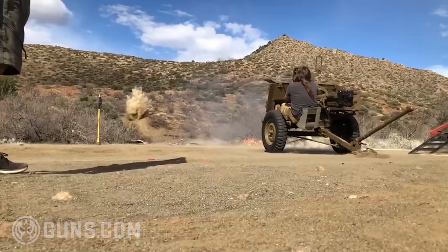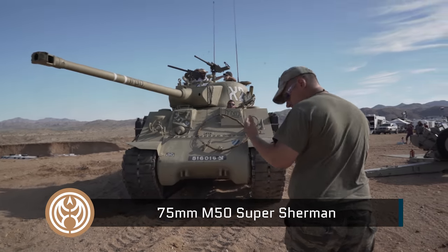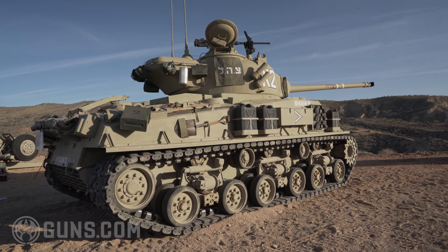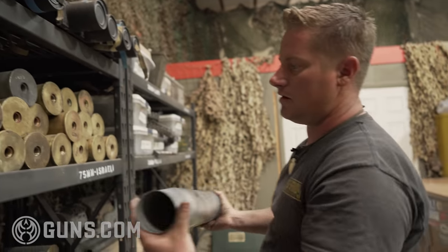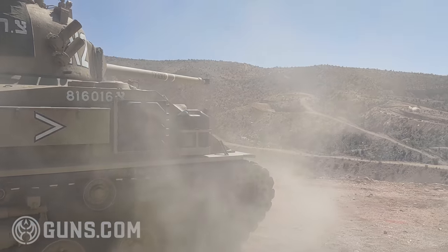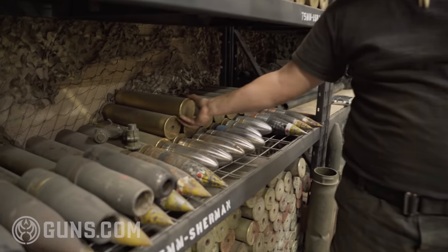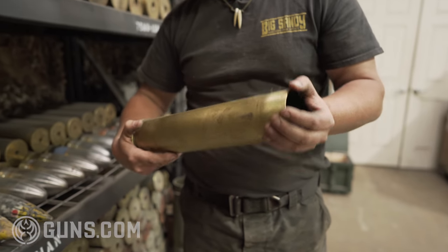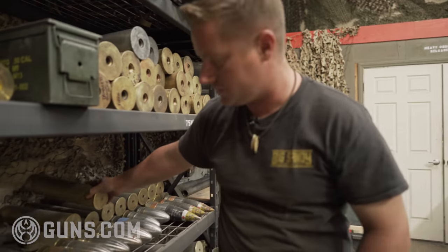Moving into the Sherman. Currently at Battlefield we have two kinds of Sherman tank. We have the M50 Israeli Super Sherman, which just featured at the Big Sandy shoot for 2021 — that fires a very large high-velocity 75 round. And then we have the US World War II 75 Sherman, a much smaller low-velocity round that had a very different purpose on the battlefield.